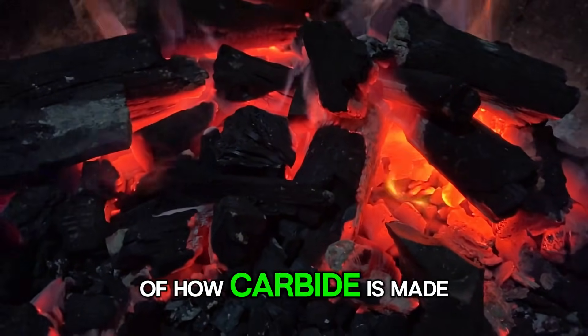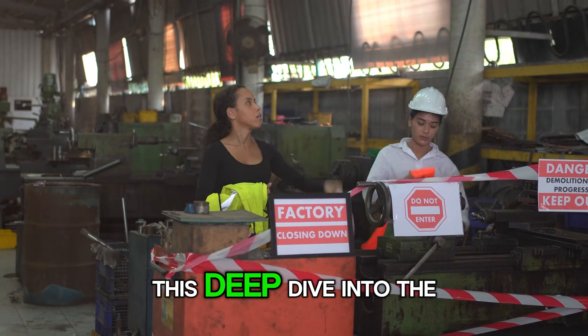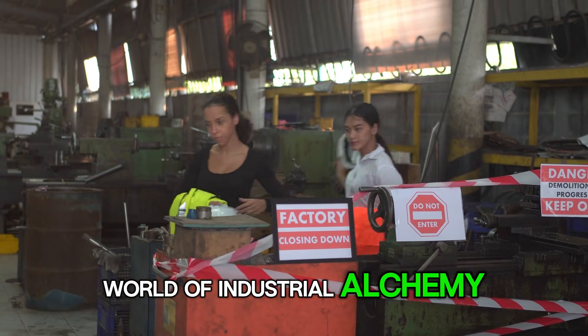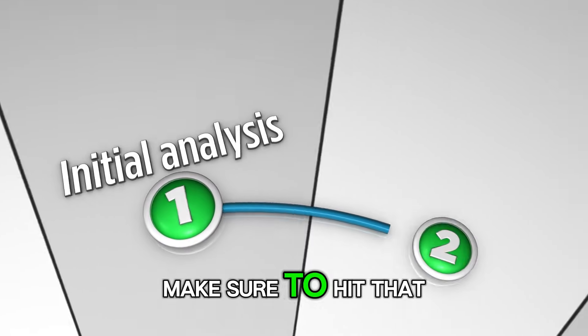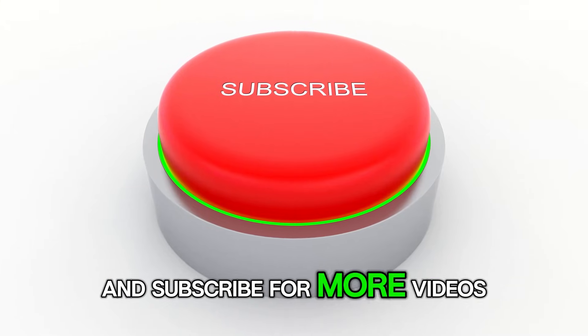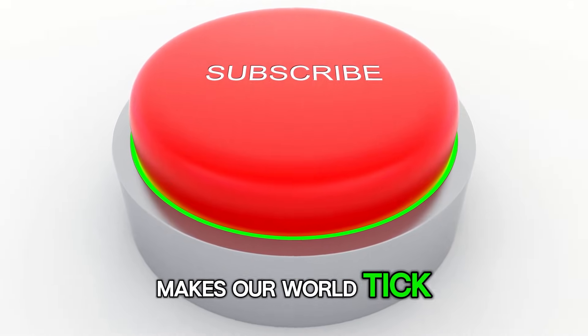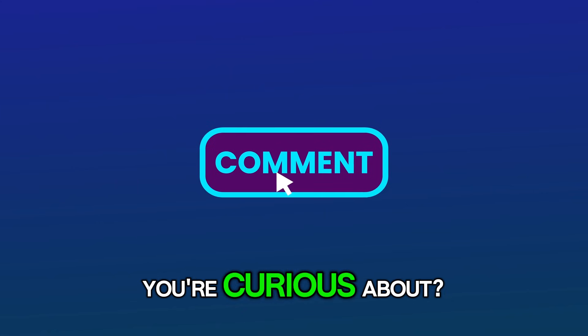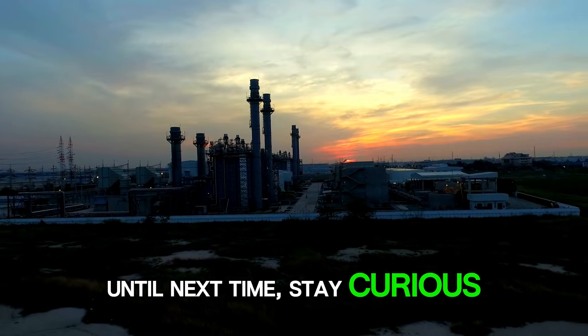And that's the story of how carbide is made. Pretty awesome, huh? Thanks for sticking with me on this deep dive into the world of industrial alchemy. If you enjoyed learning about the fiery birth of carbide, make sure to hit that like button and subscribe for more videos where we break down the science behind the stuff that makes our world tick. Got any other materials you're curious about? Drop a comment below and let me know. Until next time, stay curious.